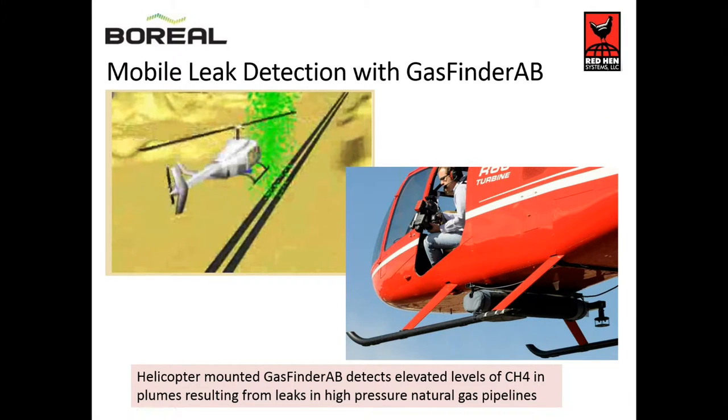This illustrates how mobile leak detection works in conjunction with the RedHen platform. The RedHen platform is able to multiplex various techniques — visual, infrared, and laser-based gas sensing — into a very feature-rich deliverable. You can see the probe on the base of the helicopter. The helicopter will fly along the pipeline and through the plume, and we will sense those molecules and tell very quickly that there is an event, corroborated by other techniques.